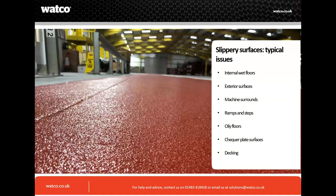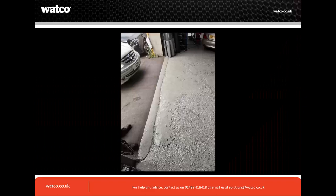Typical issues that you can find include internal wet floors, wet environments, wash-down areas, exterior surfaces — obviously winter conditions in the UK. We do have a few people on the call today from Dubai and New Zealand. Machine surrounds, shavings hitting the surface, ramps and steps, oily floors, checker plate surfaces, and decking are all areas we'll go through.